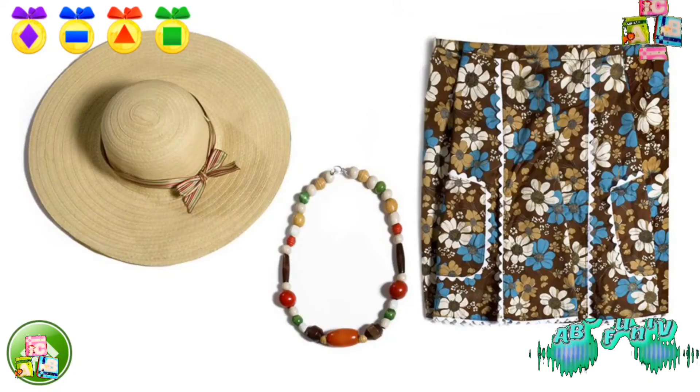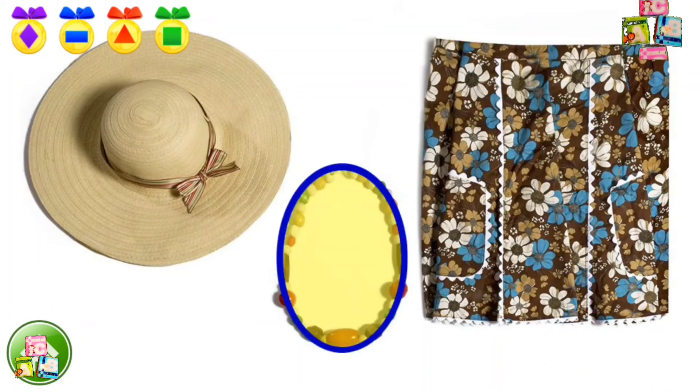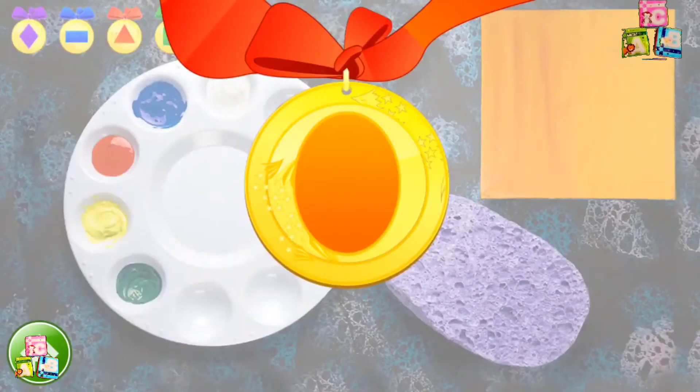Where is an oval on this one? Good work! This necklace is oval. Here's an oval medal.